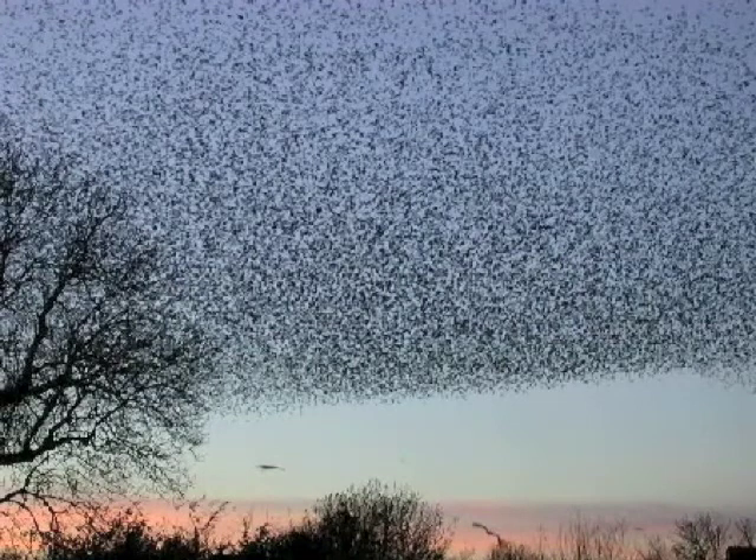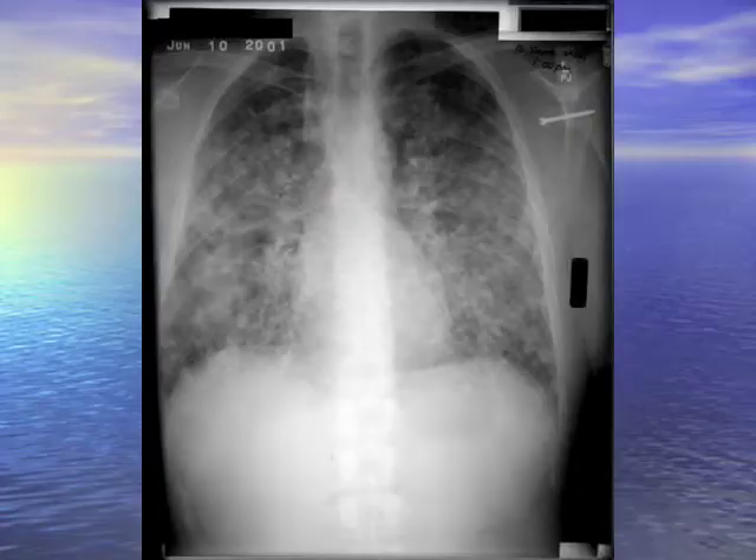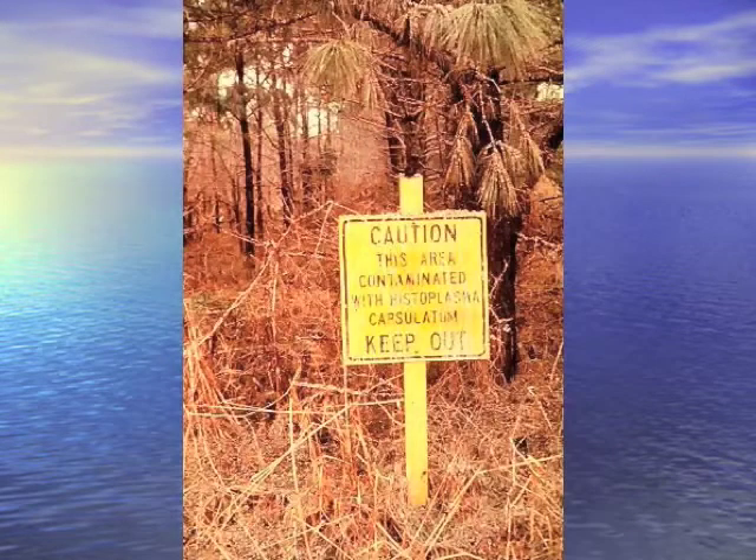Histoplasmosis — here are all the birds demonstrating lots of droppings. This is the hypersensitivity pneumonitis from histo. Treat it with steroids. You should look for the caution sign that a place has histo in it.